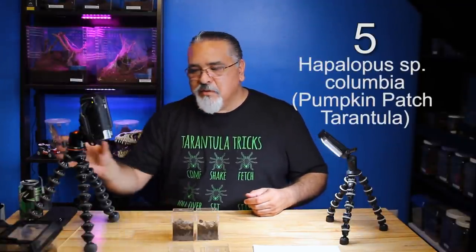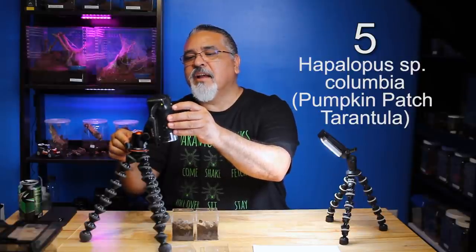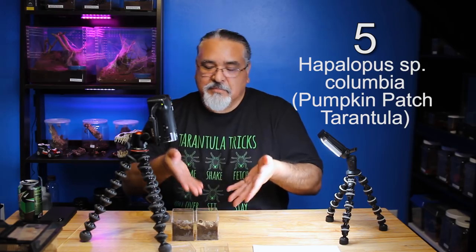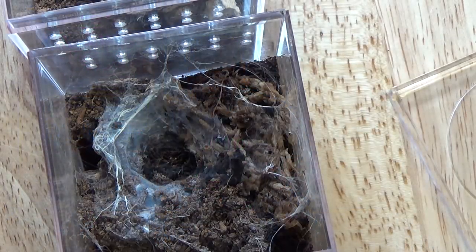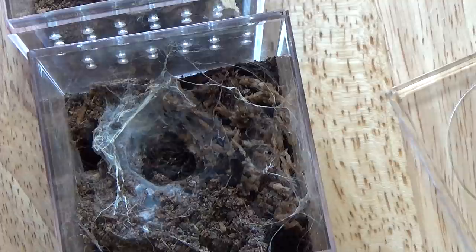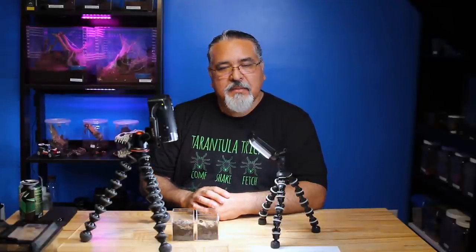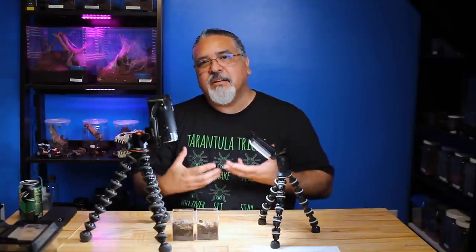So this is number five - Hapalopus species Colombia. This is a species that I avoided for the longest time. Every time I saw it at a reptile show, the slings were so tiny that I was really intimidated by their size. It was one of those things where I was so afraid that if I bought one I would kill it and I wouldn't be able to take care of it, and then I'd end up wasting my money. I was always in love with their coloration - they're beautiful orange and they have that checkered pattern on their abdomen, which was always attractive to me. However, they look a little bit like a true spider - kind of like a wolf spider - which is not something I find attractive in a tarantula.